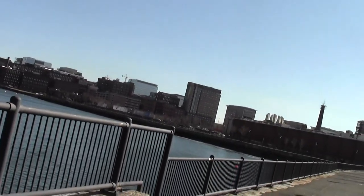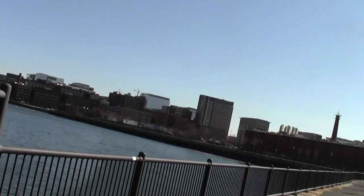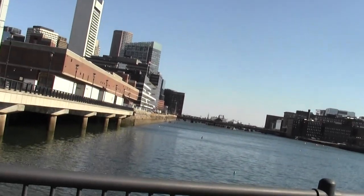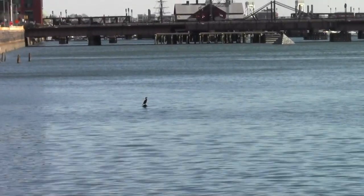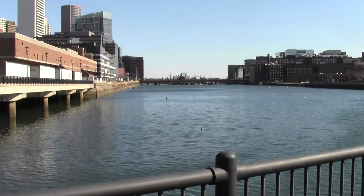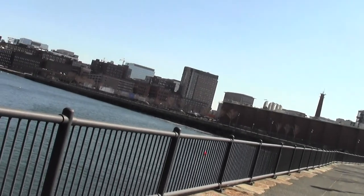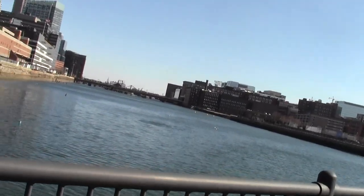Pedestrians are kind of a low priority in much of Boston anyway. There's a cormorant sentinel off in the distance, guarding the moment with care. A few gulls and geese. It's a nice little vista of the general Fort Point area.